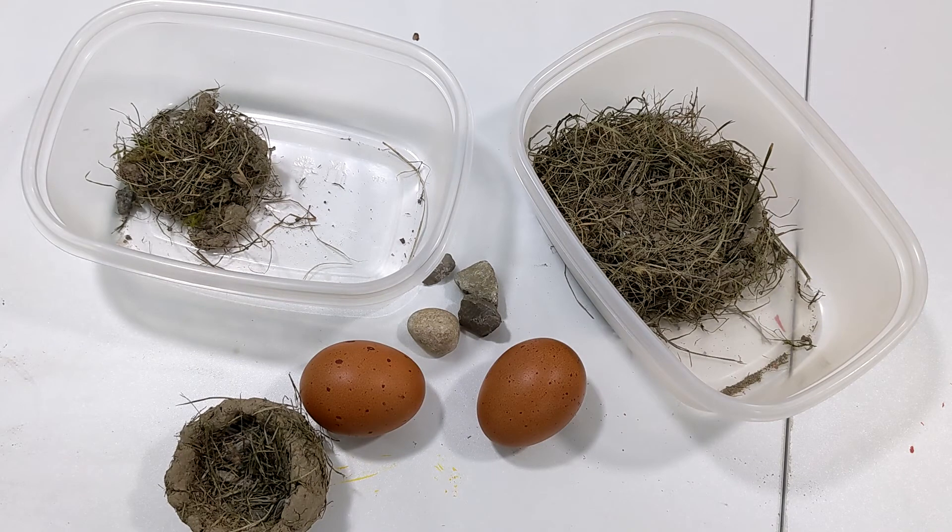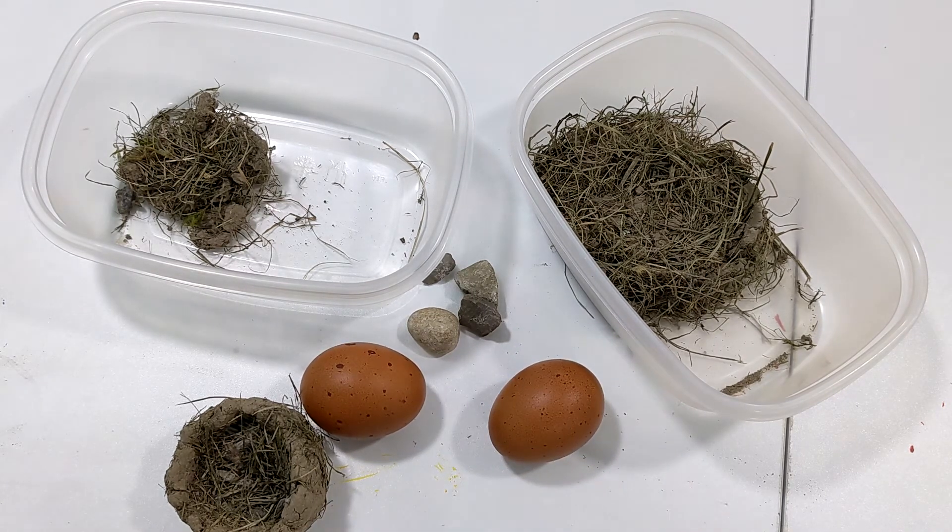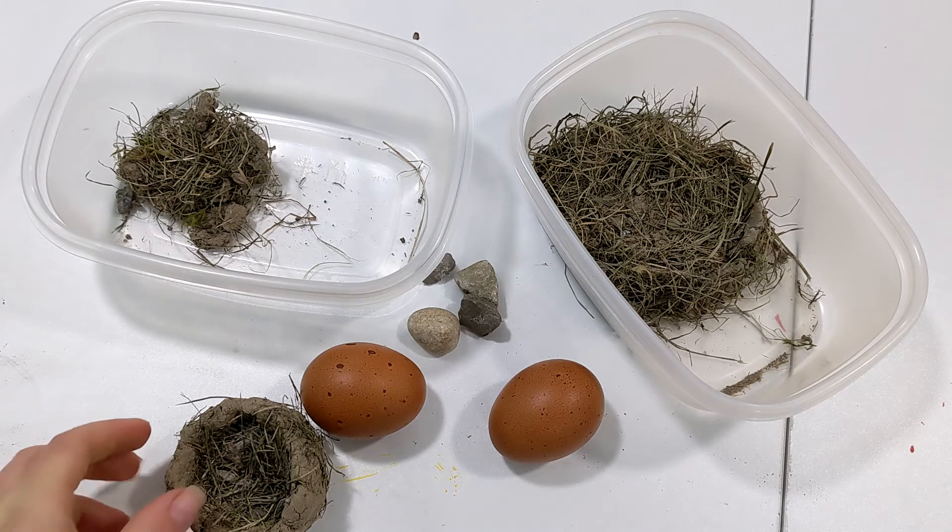To test our nest building capabilities, we decided to use small rocks to represent eggs to see if our nests could actually hold the eggs. If you're building a larger nest, you could use something like a chicken egg or a wooden egg from a kid's playset.